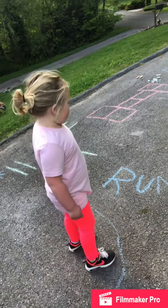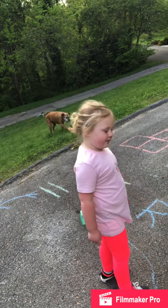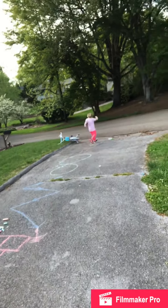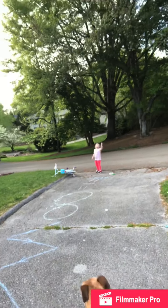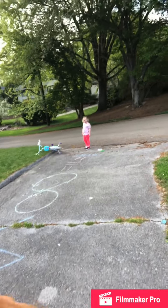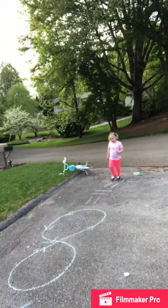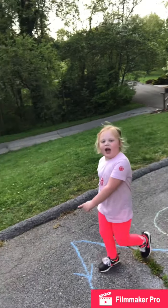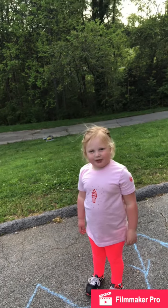And you spelled that yourself — and that says run. Do it, girl. And I run. And what simple materials do you have to have to make this quarantine game? You just have to have chalk and personality.